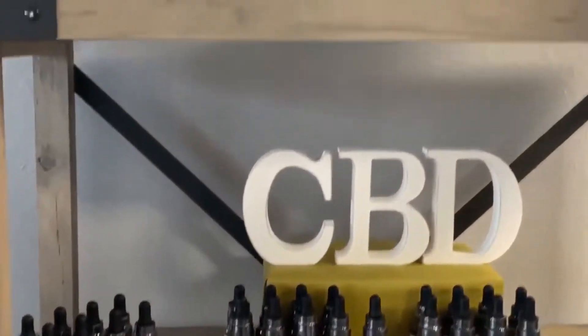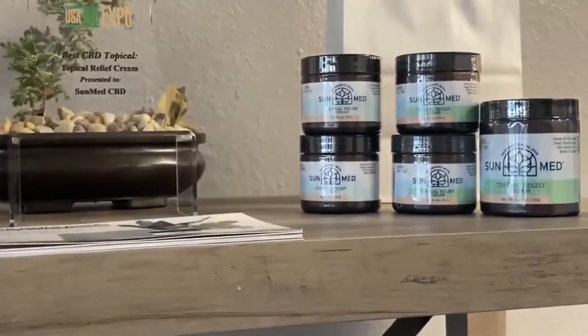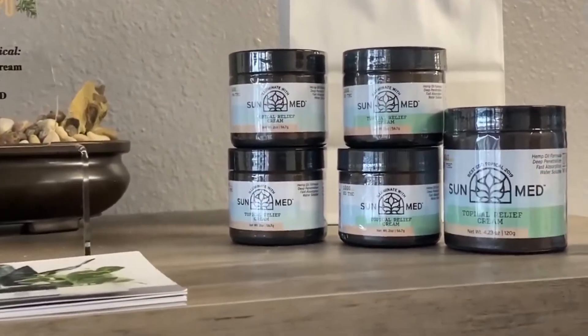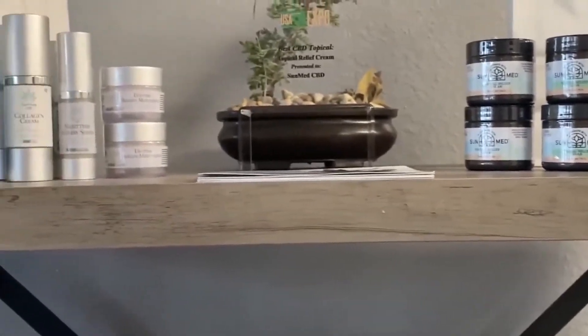Up at the top we have our topical cream. It's our only product that targets the pain, so you just take a small pea-sized amount, rub it where the pain is, and then give it 10 to 15 minutes to start feeling some sort of effect.